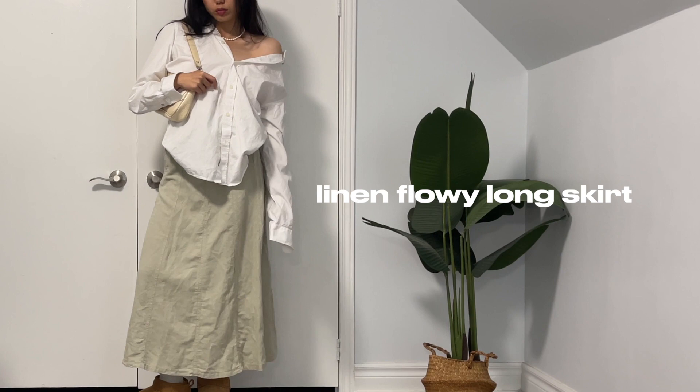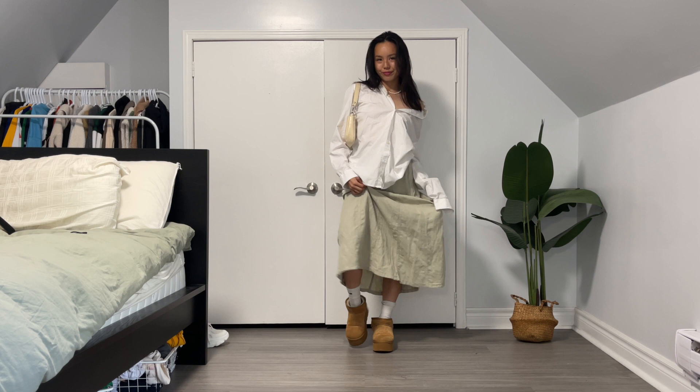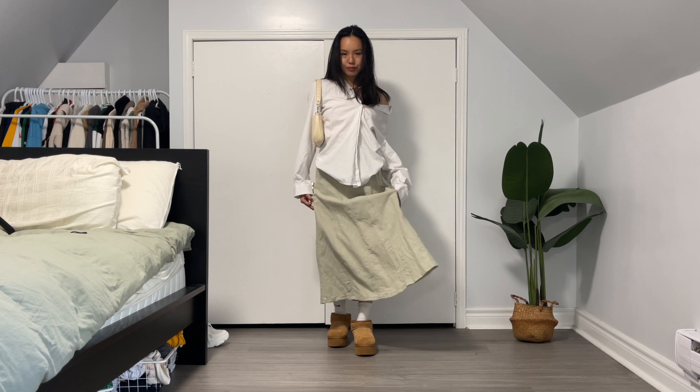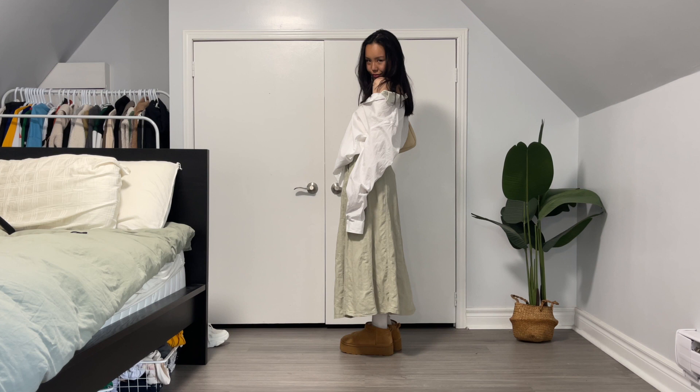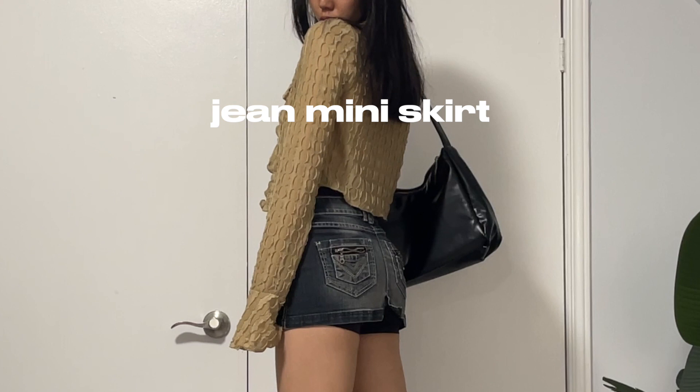The next skirt I'd like to talk about is this linen flowy long skirt I purchased from the brand Zara. Linen is a super breathable material so I am obsessed with this. I believe this type of skirt is perfect for a little picnic with the girls or like a little patio vibe — super cute.